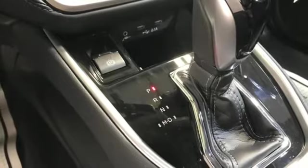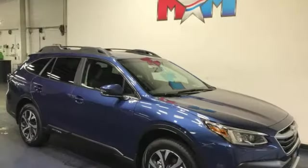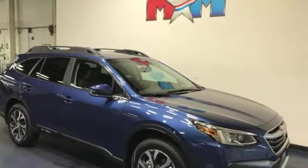Capable, safe, Subaru. Someone is going to drive this fantastic vehicle off the lot — it should be you. Test drive it today.